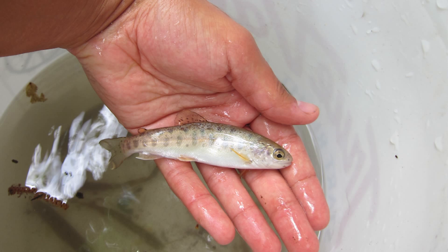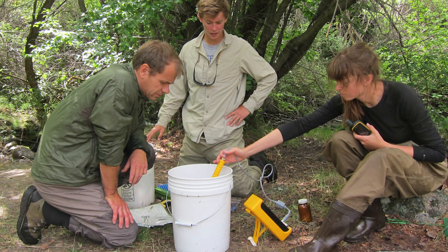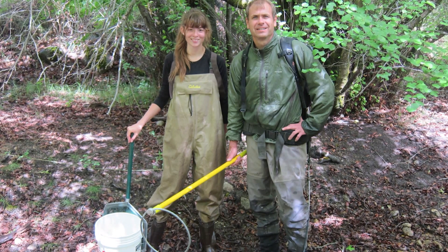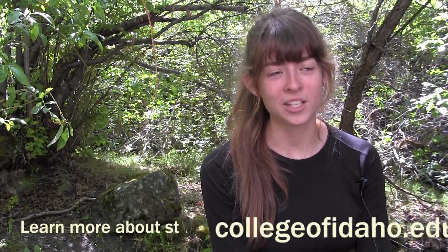One of the reasons why this project is so important is because this particular population of fish is genetically pure — these are redband trout that haven't hybridized with hatchery rainbow trout. The fact that we found a population, or two populations really, that have pure genetics is really exciting. I'm really interested in these fish because I just personally love them. I care about the fish and I'd love to help their population out and make sure that they persist here in Dry Creek.